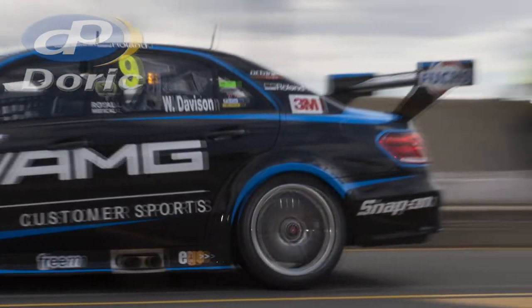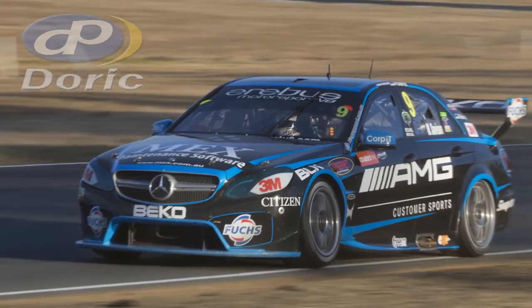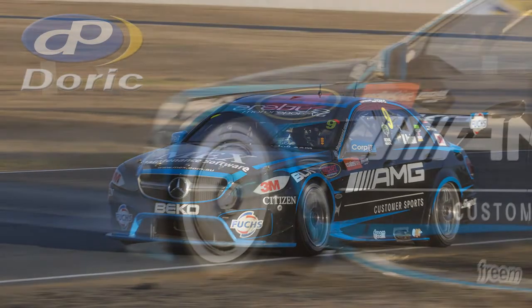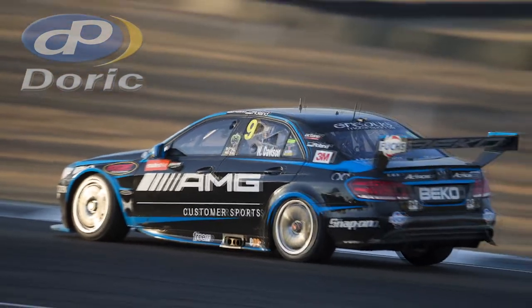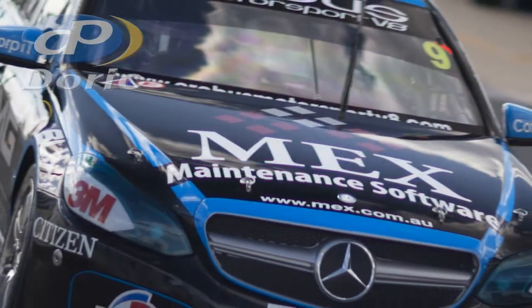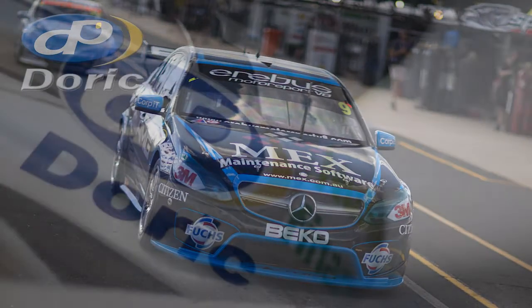We did our preseason test here, which was a very difficult day. We got hampered by rain and a few other little issues, so I don't have too much data to look back on from there. But yeah, great circuit.